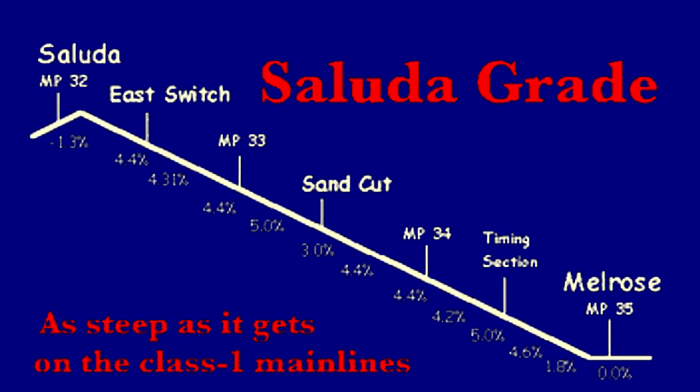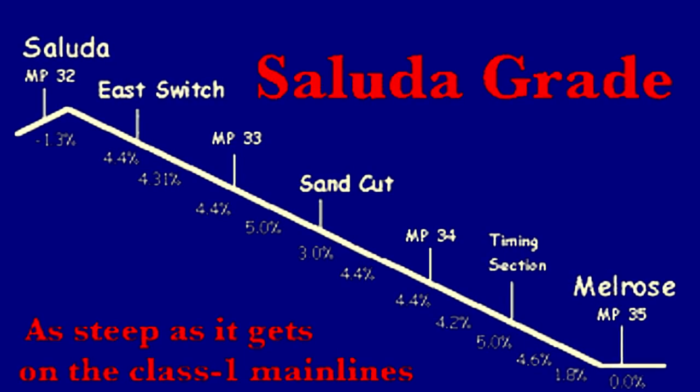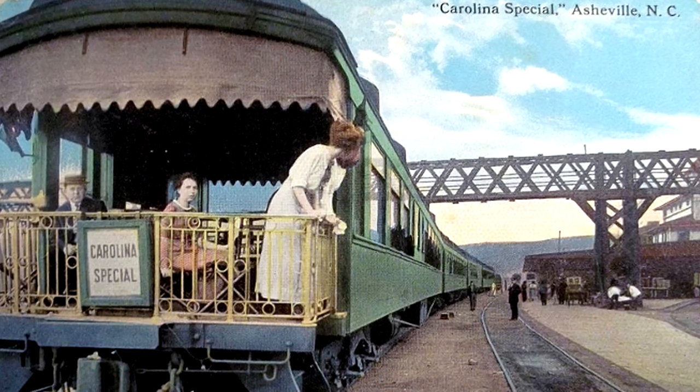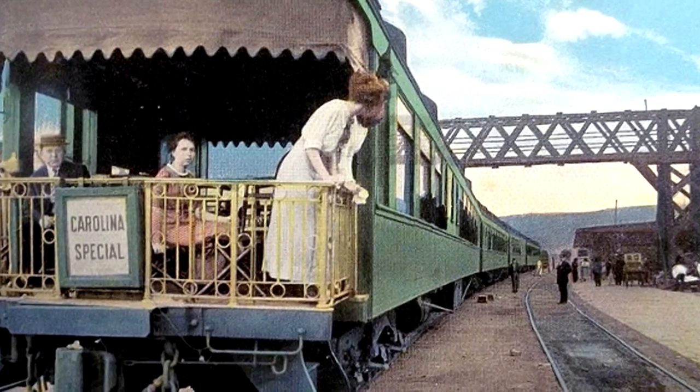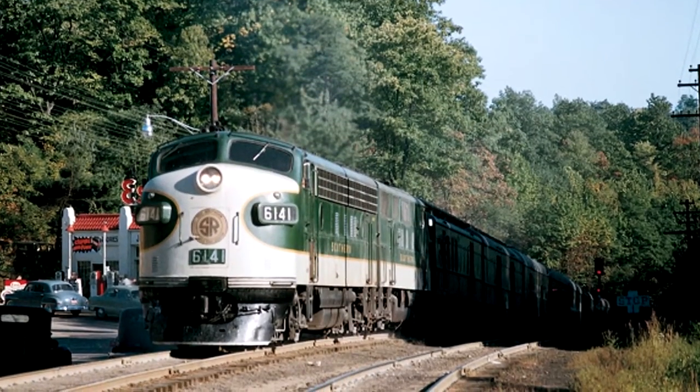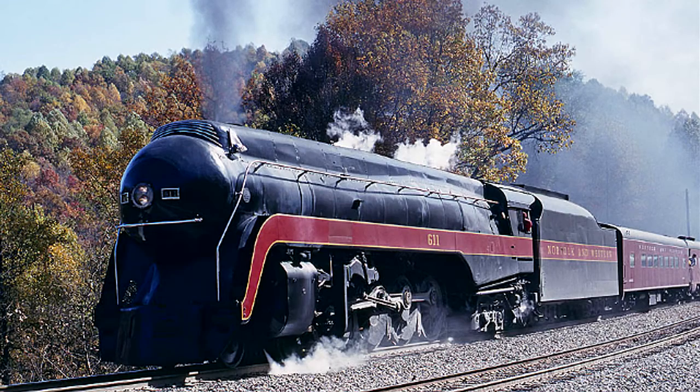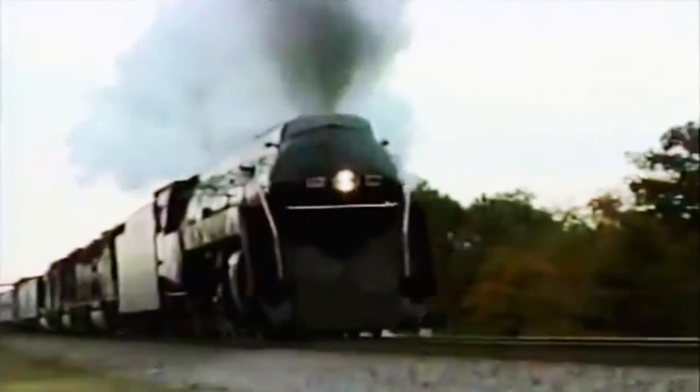The grade from Melrose up to Saluda — a distance of about four miles — is the main part of the grade. One of the trains that ran on this was the Carolina Special, from Cincinnati to Charleston, which operated from 1911 to December 5th, 1968. I went to Wofford in September of 1968 and my dorm overlooked the mainline of Norfolk Southern — I remember seeing the Carolina Special come in, though by then it had been cut down to one unit and maybe three or four coaches. The 611 locomotive shown here is owned by the Virginia Transportation Museum in Roanoke and was recently restored, running excursions out of Salisbury, Spencer shops, and Roanoke.